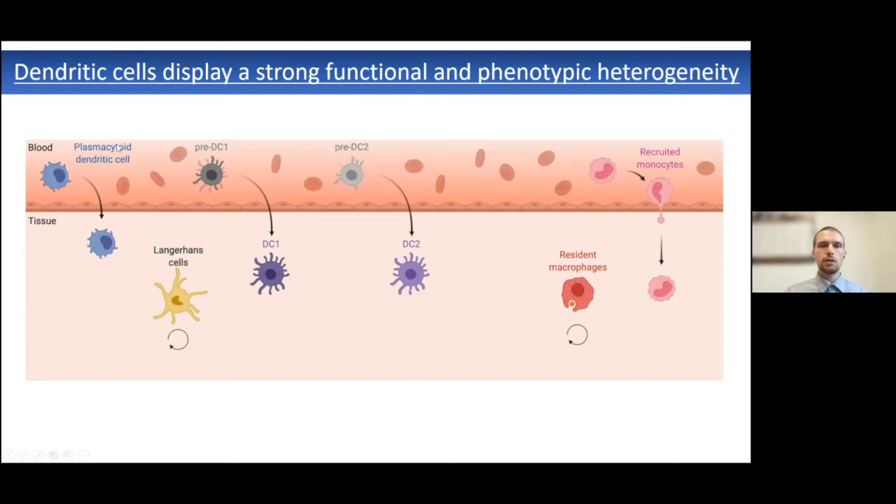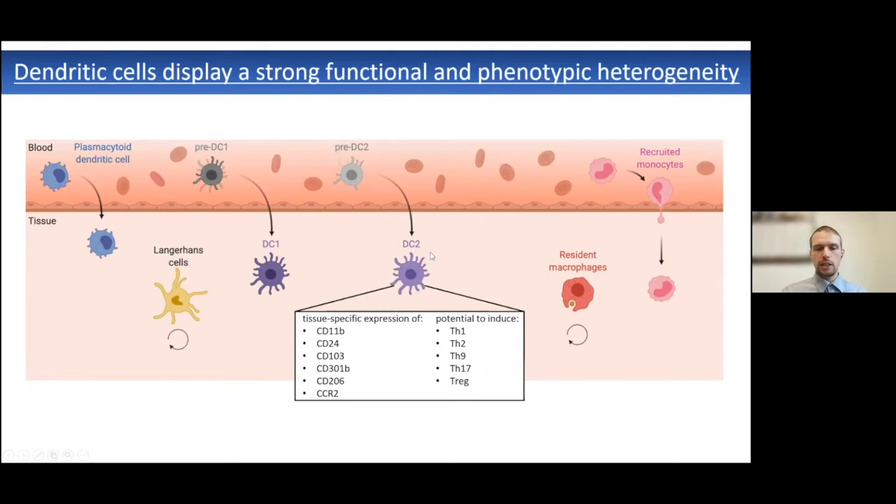While we now know a lot about these different populations — which include functionally different subsets of dendritic cells, such as plasmacytoid dendritic cells, type 1 dendritic cells, or type 2 dendritic cells, or those belonging to the monocyte or macrophage lineage — more recent observations have shown that type 2 dendritic cells, which are present in all tissues, have particular tissue-specific expression patterns of surface markers and transcripts, and in different contexts can lead to the differentiation of different CD4 T cell populations.